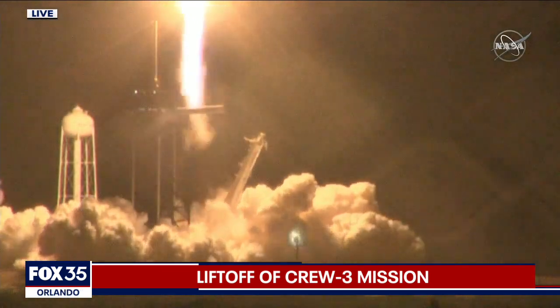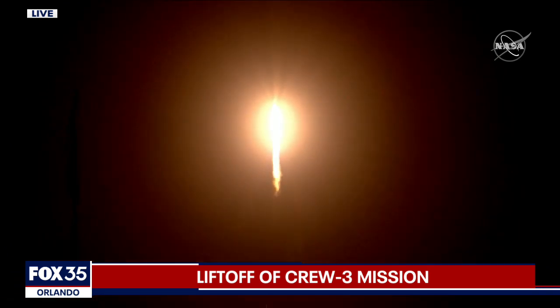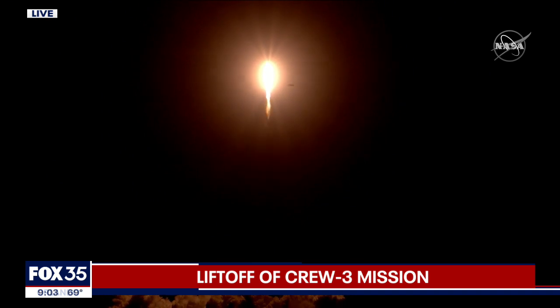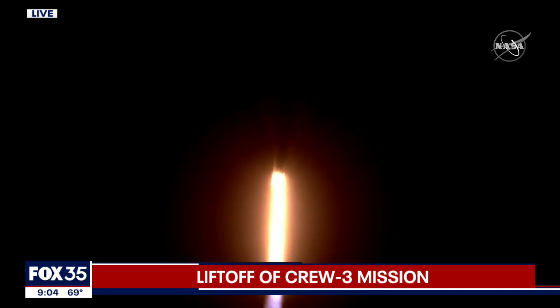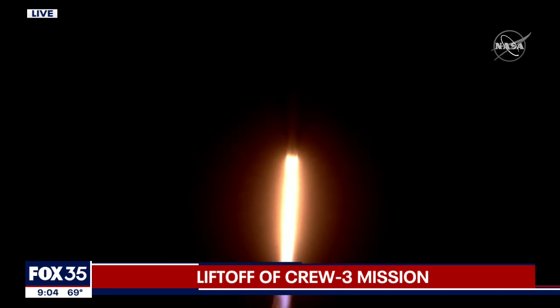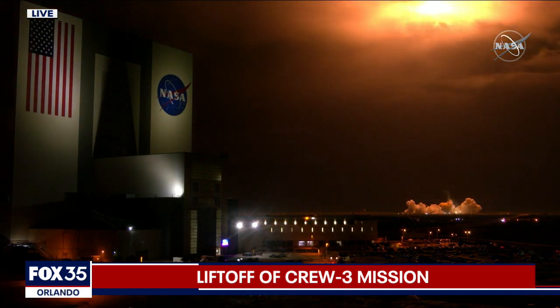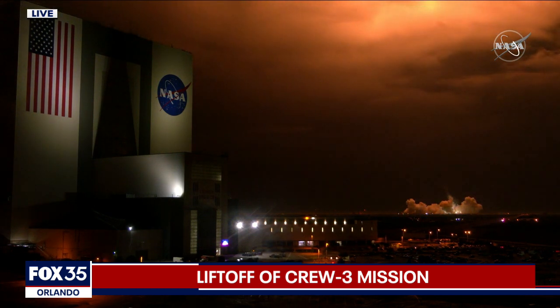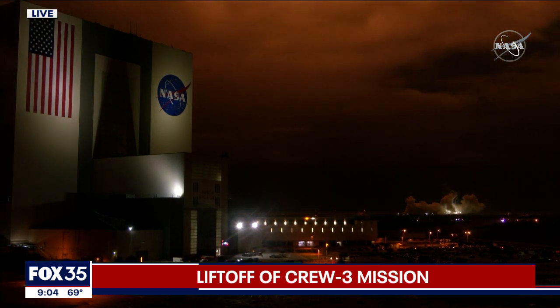3. Stage 1 alpha. Copy, 1 alpha. Station downrange. Stage 1 propulsion is nominal. Power and telemetry nominal. Stage 1 throttle down.